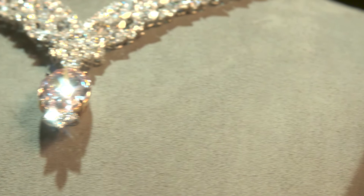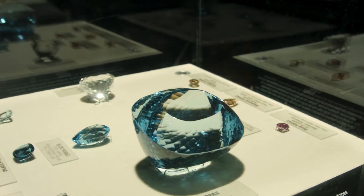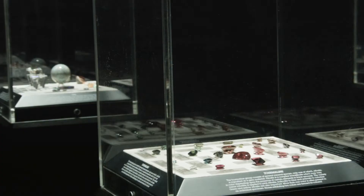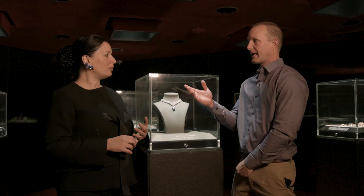It probably erupted somewhere around South Africa and was later discovered as this diamond. Gem preciousness comes from a variety of factors. Most commonly, they're graded by their cut, their color, their clarity, and their carats, which is how much they weigh.